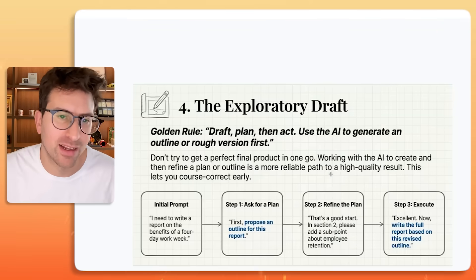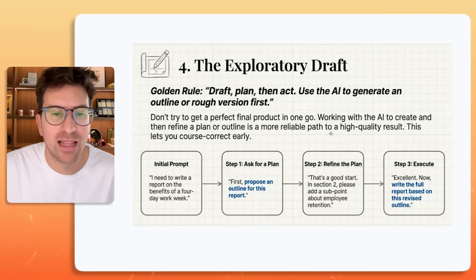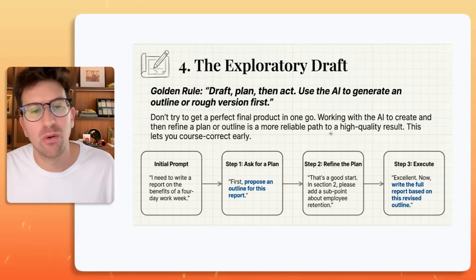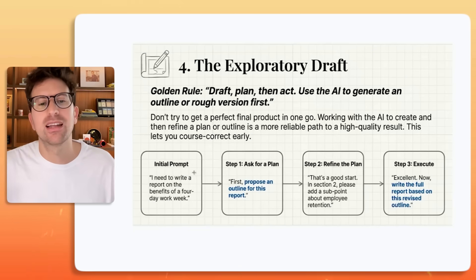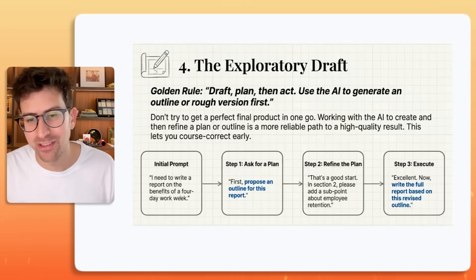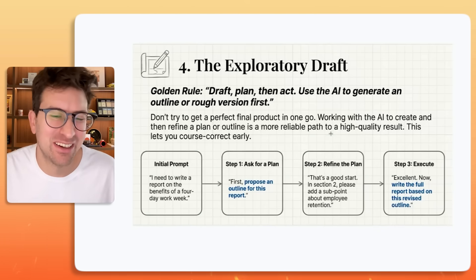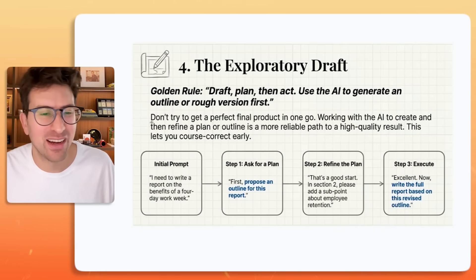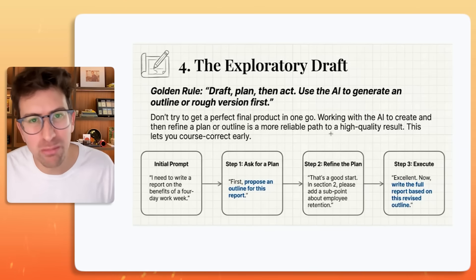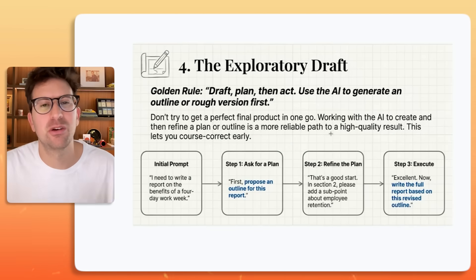You will get more if you define the boundaries. Number four — the rule is: draft, plan, then act. Use the AI to generate an outline or rough version first. Don't try to get a perfect final product in one go. Working with the AI to create and then refine a plan or outline is a way more reliable path to a high-quality result. This lets you course-correct early.